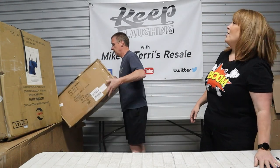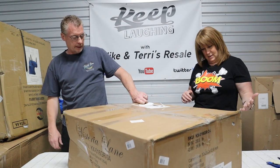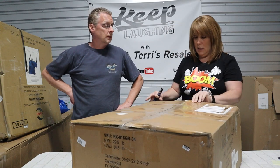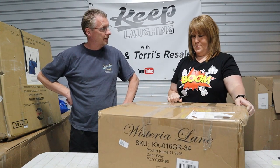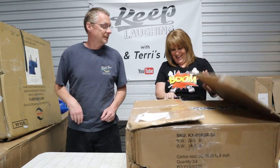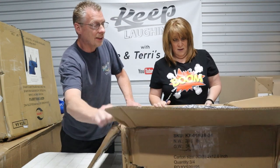What do we got? We got a box — it says Wisteria Lane. Be careful cutting it open. I can see something in there and I'm afraid if we cut it we'll ruin it. I'm a highly trained professional here. It's kind of looking like bedding, you guys.